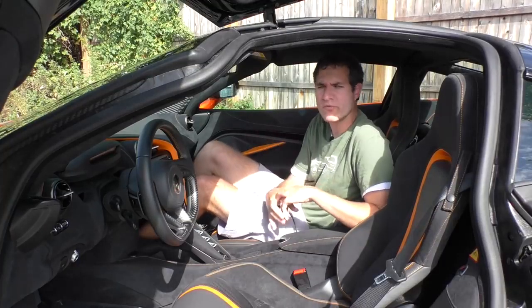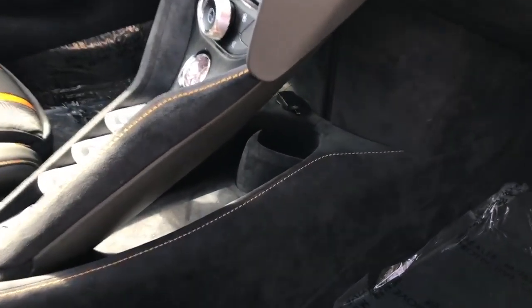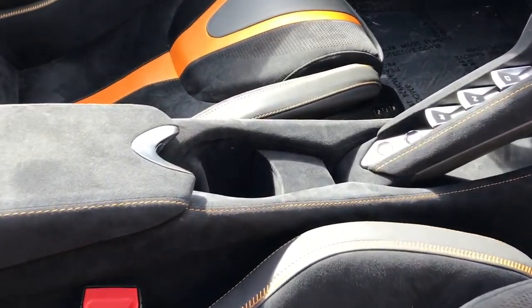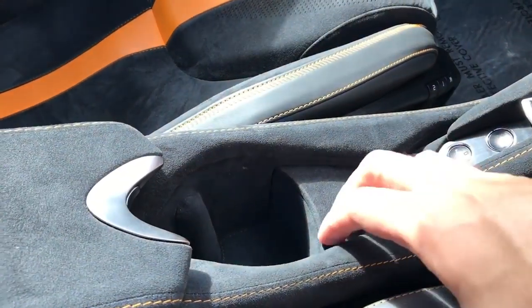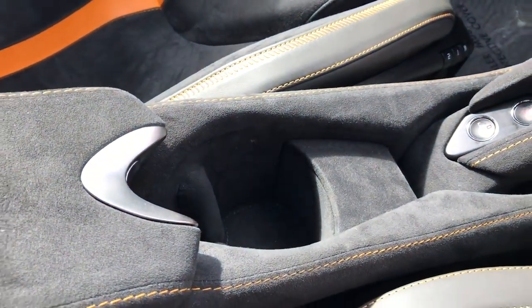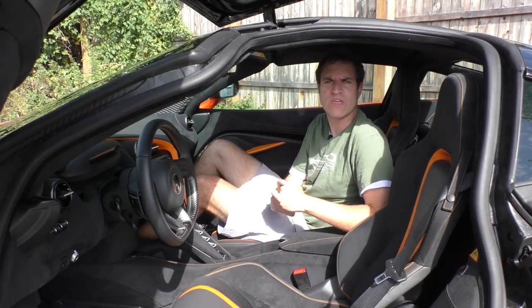There are two cup holders. One is hidden under the center console so no one will know it's there. The other is right in the middle and in this car it's lined in Alcantara — not really ideal material for a cup holder since it'll stain and fade quickly, but it will hold your drink.